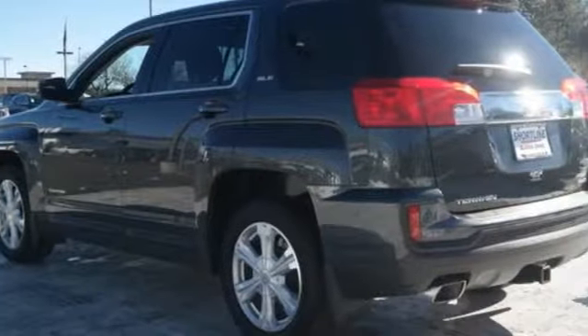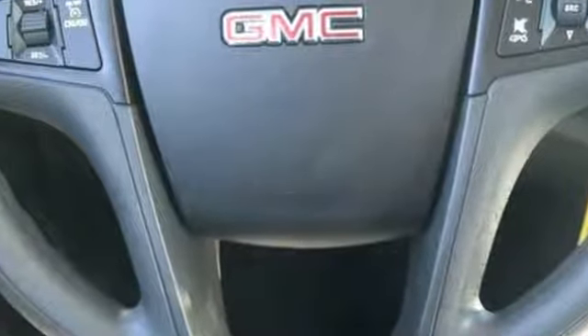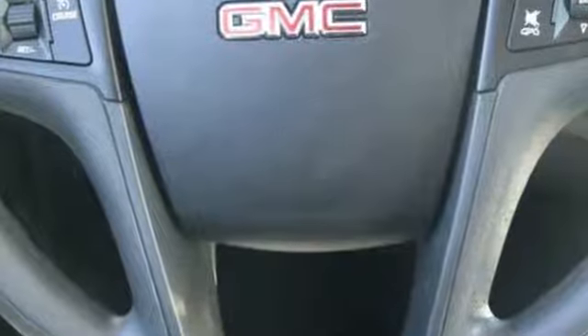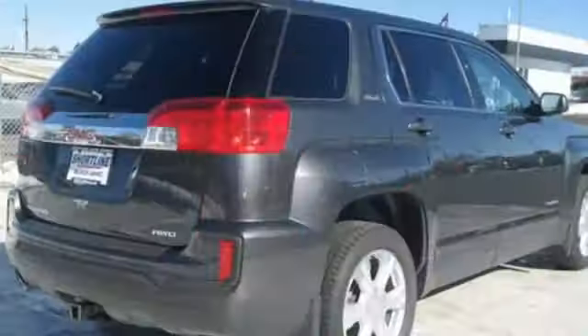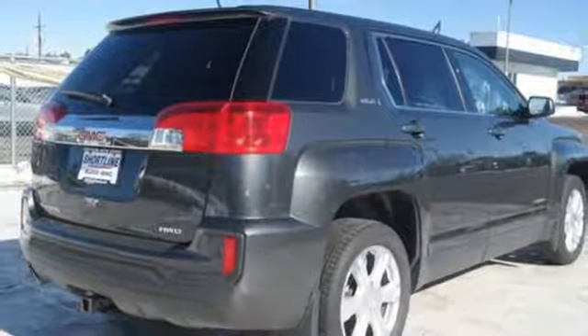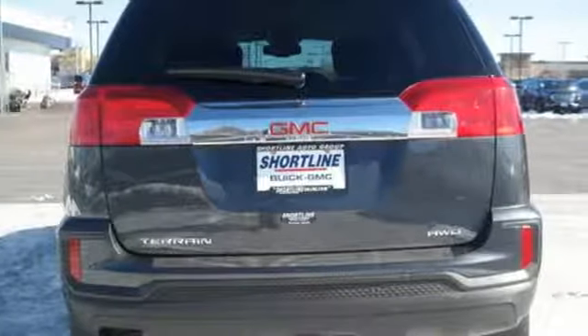It comes nicely equipped with features you'll love: automatic transmission, manual tilting steering column, external memory control, auto dimming rear view mirror, manual telescoping steering column, power heated mirrors, internet radio, aluminum wheels, Wi-Fi hotspot, and an i4 engine.